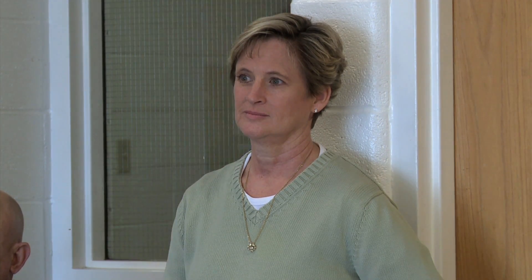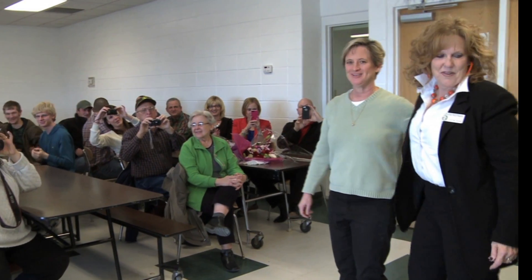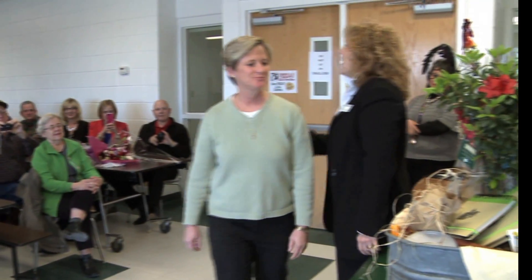The 2013 Ag in the Classroom Teacher of the Year is from Gore, Oklahoma — just one of the reasons that Pearson was selected to be this year's Ag in the Classroom Teacher of the Year.